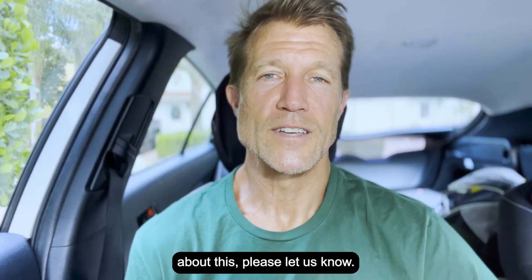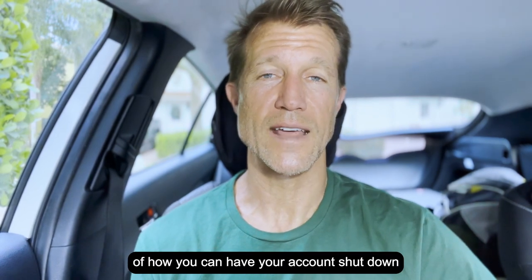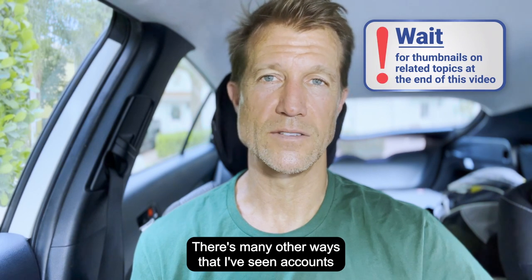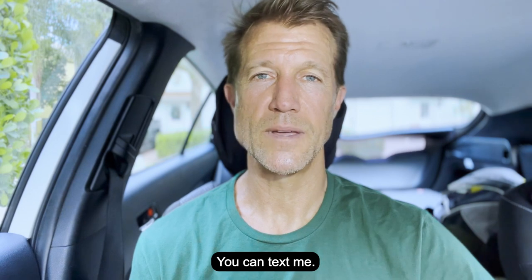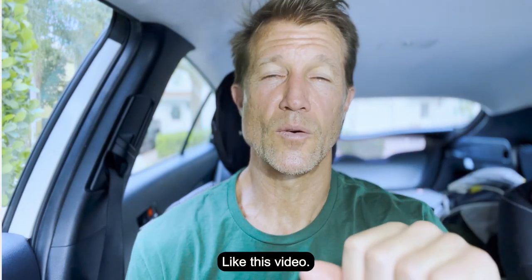If you have any questions about this, please let us know. This is just one example of how you can have your account shut down and what to do to prevent it. There are many other ways that I've seen accounts literally be shut down overnight. Let us know if you have any questions — 619-304-5155. You can text me, I'll respond immediately, that's my cell phone number. Like this video, subscribe, and let me know what other questions you have.